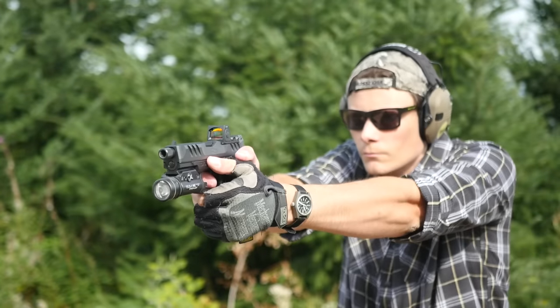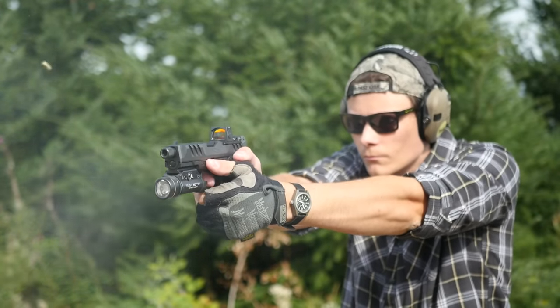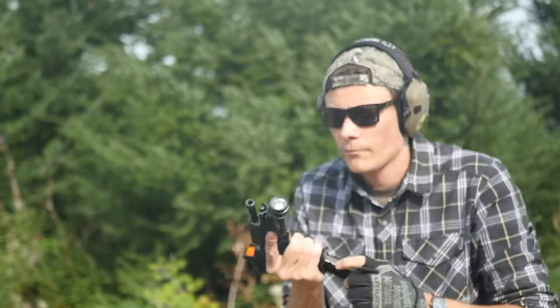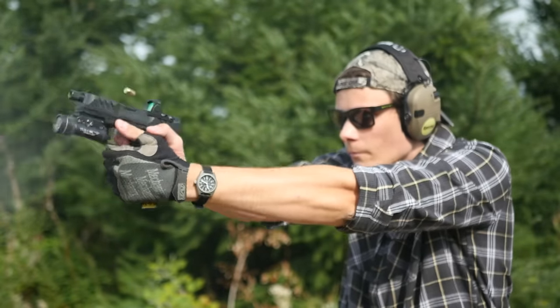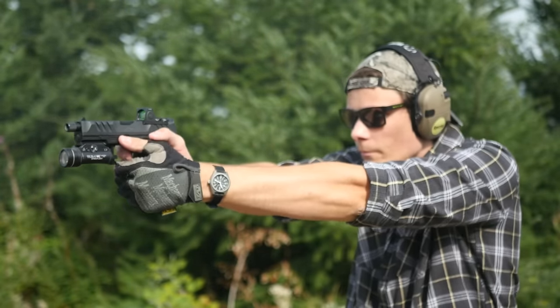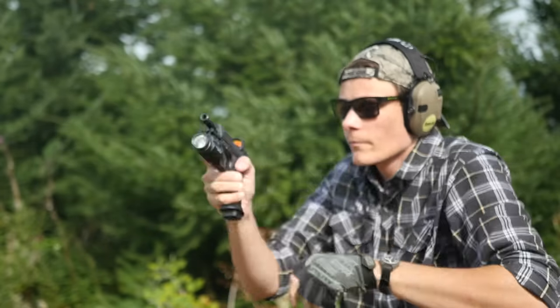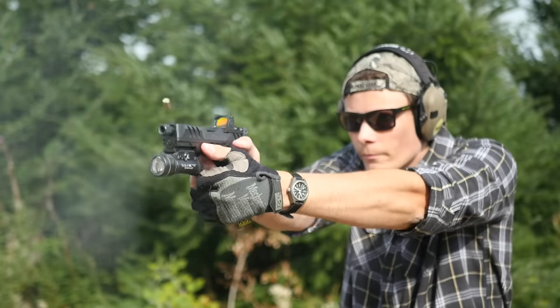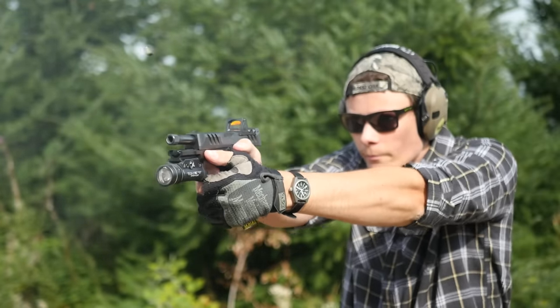The magazine well funnel is not to my taste. I find the gun more comfortable without it, and I also think it looks ugly. But I really like these 18-round magazines — the extenders are great, and you don't have to worry about breaking your gun when you slap one in. I like the idea of carrying the gun in the holster with a flush-fit magazine and then having all your spares be extended.